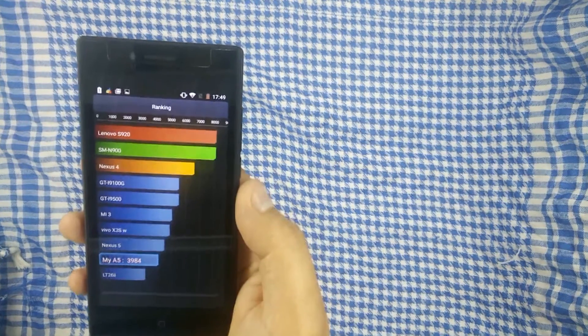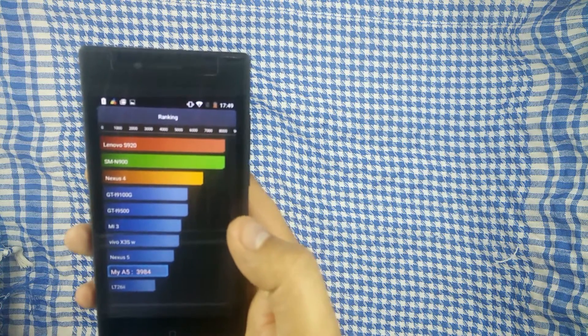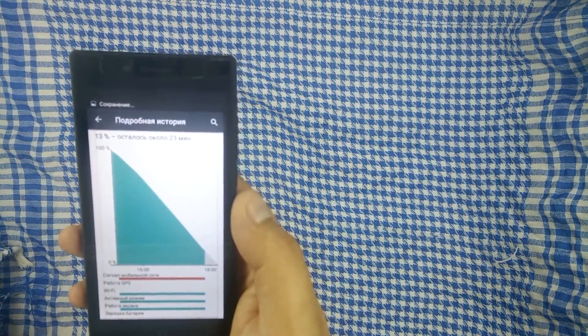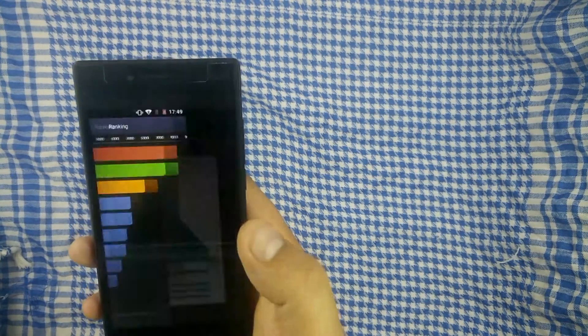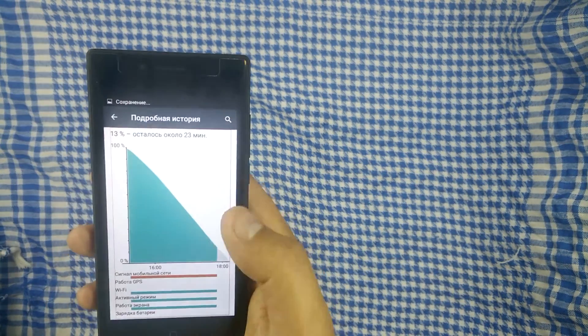Что касается батареи — тут на уровне Nexus 5, примерно 4000 очков. В районе 3 часов включенного экрана и полной нагрузки. Вот мы видим по этому скриншоту, что примерно около 3-х начался тест, и где-то до 6-ти у нас хватило бы аккумуляторной батареи.